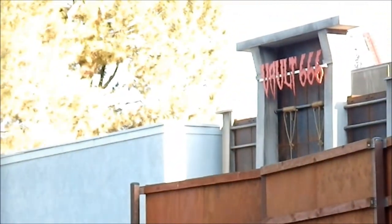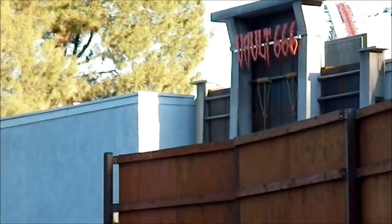So for FrightFest, there'll be three mazes back here: Vault 666, Toys of Terror — which is now in 3D — and there'll even be a new maze back here behind Toys of Terror.